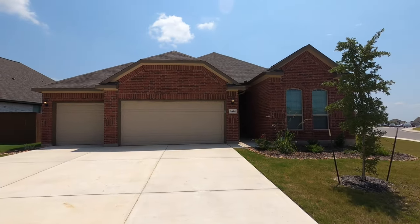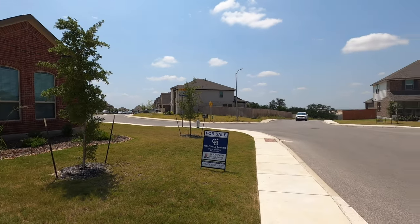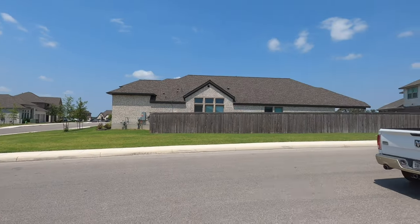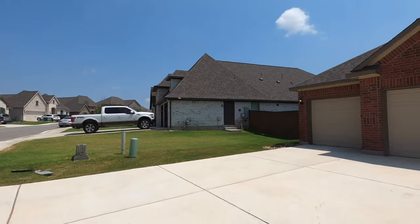If you saw my video from a while back, I did a video tour of this, but I thought it was necessary to do another video tour since it is back on the market. Let's go check it out. The sun's kind of right behind the house, but this is a house built by Liberty Homes. It is almost 2,200 square feet, a three-bedroom, two-bath, and a three-car garage.